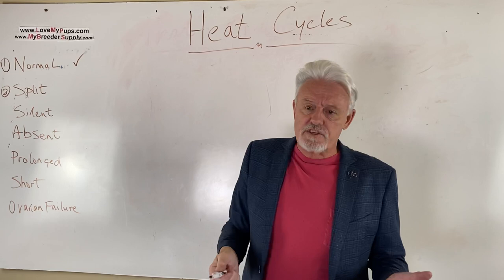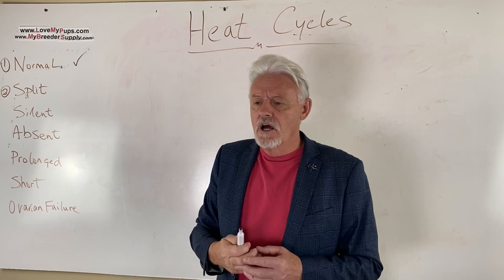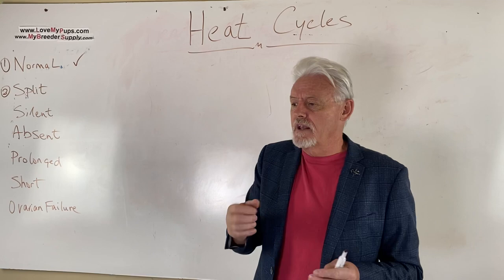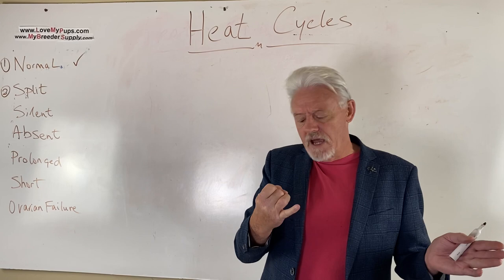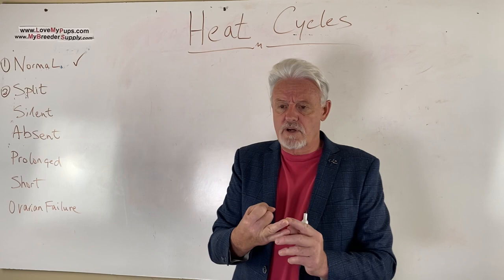We just finished looking at a normal heat cycle — a heat cycle that happens about every six months, that starts with blood on day one. We'll clarify what that looks like now. The normal heat cycle: day one, first signs of blood. You might see some swelling, behavioral changes a few days beforehand, or different behavior towards other dogs. Day one: first signs of blood.